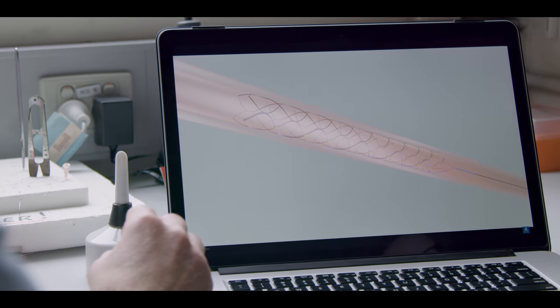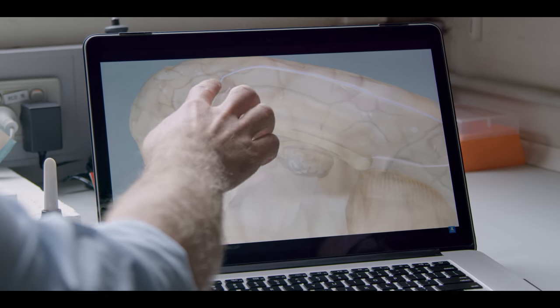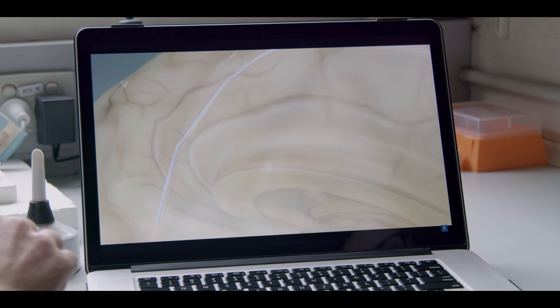The Stentroid is implanted via the blood vessels to the motor cortex, the part of the brain responsible for movement. From there we can record neural activity relating to arms or legs and use that to control assistive technologies.